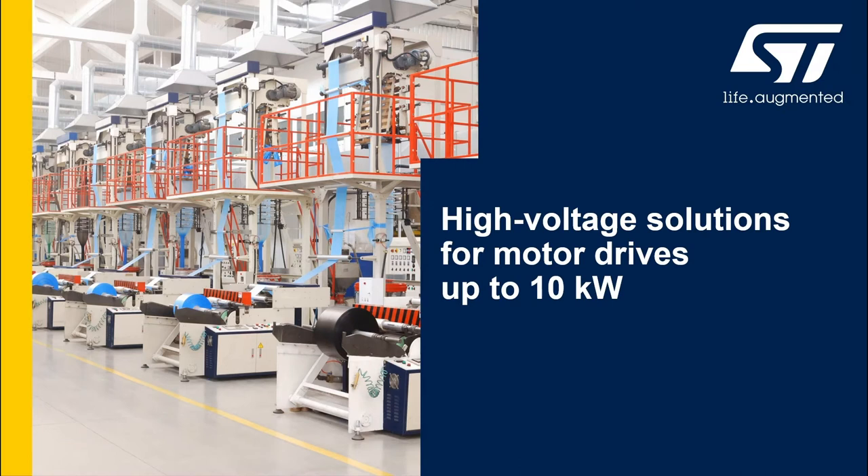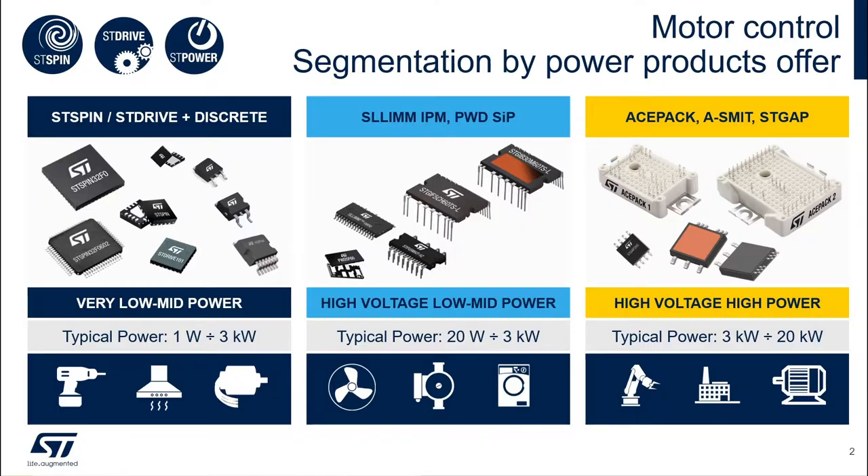Hello and welcome to this presentation for high voltage solutions for motor drives up to 10 kilowatts. In order to briefly give an overview on the ST portfolio for power products, let's divide it into three pillars. On the left side are power components that address power ranges of 10 watts to 5 kilowatts. These namely include discretes and drivers.